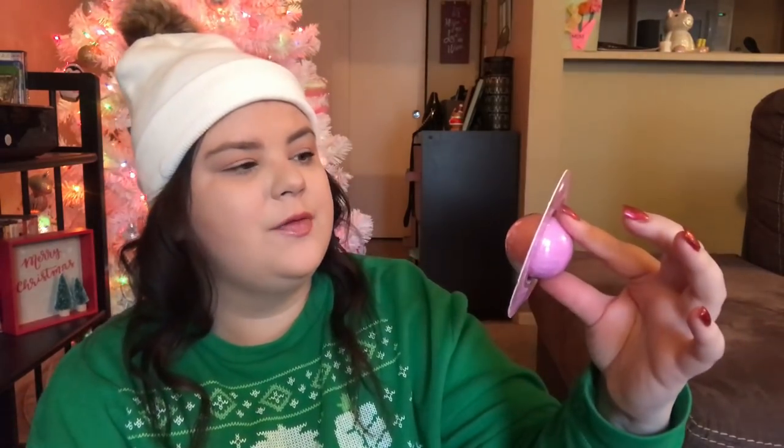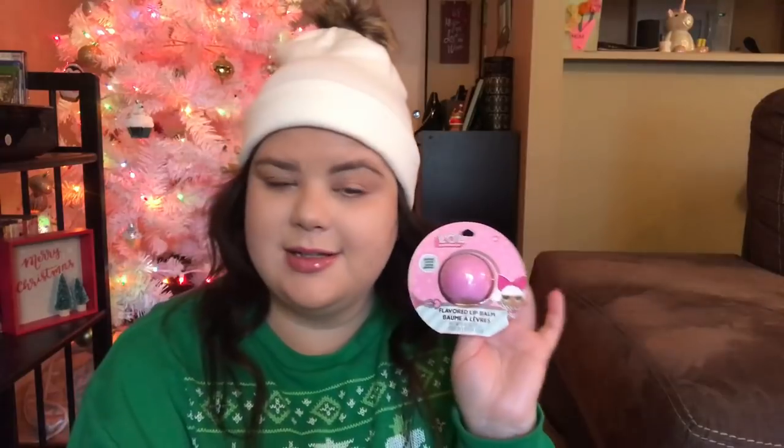I have two more little LOL things to show you guys. This is an LOL themed flavor lip gloss I also got at Target. It's kind of like the EOS lip balm style where it's like a little ball that you twist off, so it's a surprise flavor inside. I thought she'd really like that.